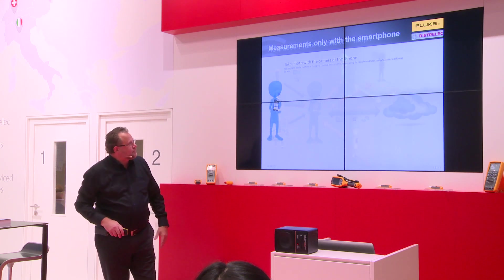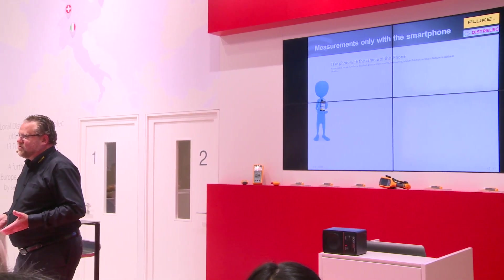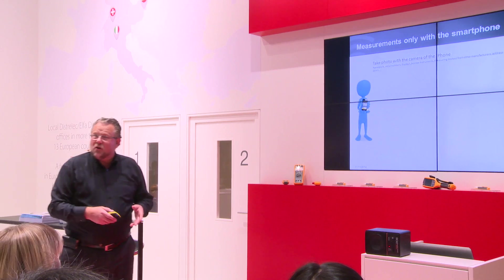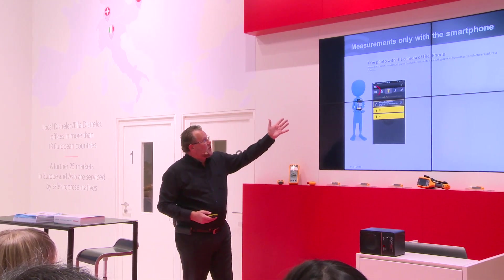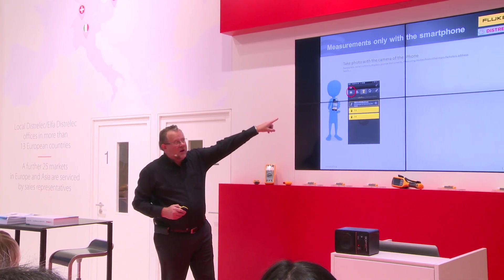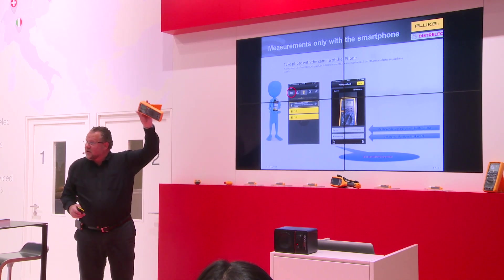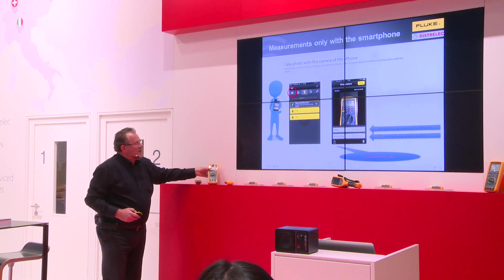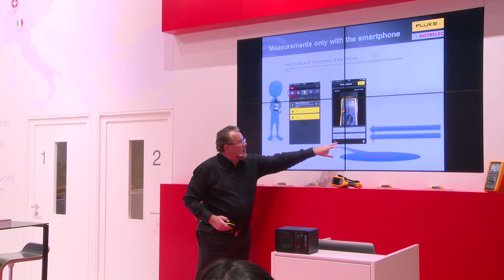That's easy, isn't it? Even if you do not have any Fluke Connect instrument yet — you've downloaded the app free of charge, it's on your phone, you set it up — you can make a picture of the instruments you have, for instance a multimeter which is not Fluke connected. You give it a name, generate a work order, and you can mail it.